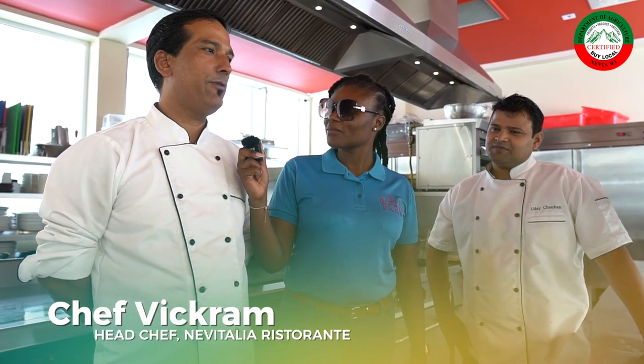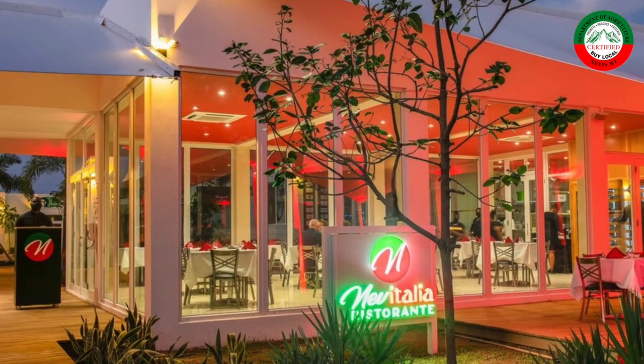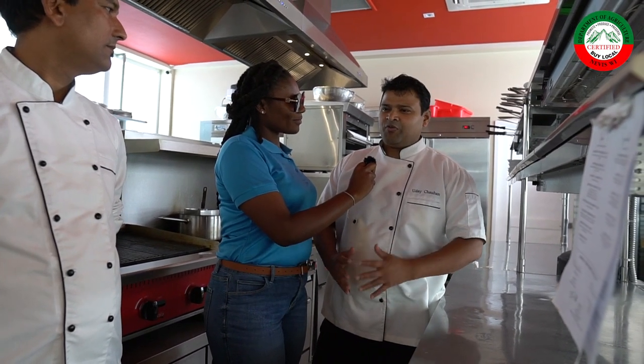I'm standing here between two chefs at the Nivitalia restaurant. My name is Chef Vikram and I'm the head chef at Nivitalia. And my name is Uday, I'm a sous chef in this kitchen. Nivitalia restaurant will be at the AgriExpo and they're going to be participating in the food demo booth. We're making the lobster ravioli and a seafood squid ink pasta. The lobster ravioli will be stuffed with lobster, and the seafood spaghetti will use shrimps, clams, some lobster, and a white wine sauce. We're excited to see you guys there.